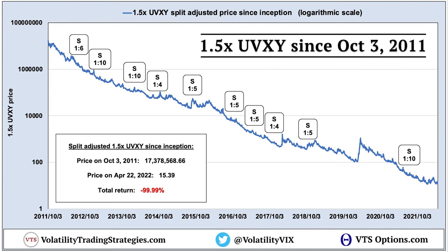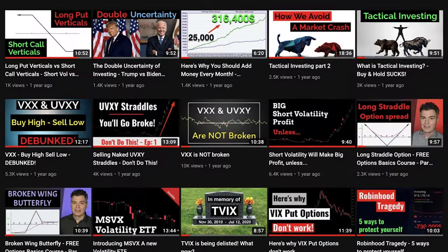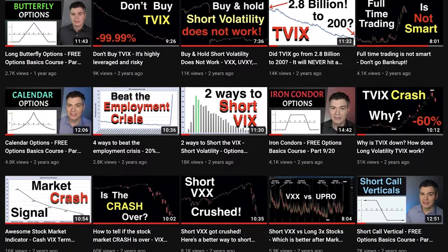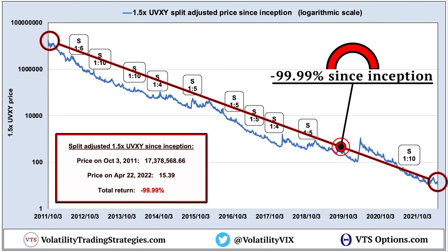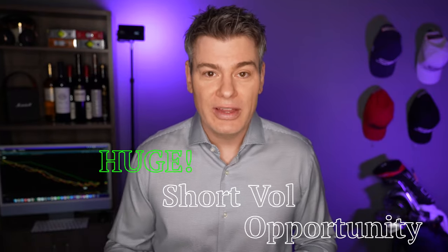This is a 1.5 times leveraged long volatility ETF on a logarithmic chart. If you follow me, you're likely very familiar with the UVXY already. If not, I've got dozens of videos explaining how these volatility ETFs actually work and the dangers of trading them. But it really doesn't take a genius to see that the UVXY tends to go down over time — in fact, this thing is down 99.99% since it launched.